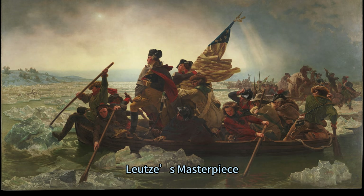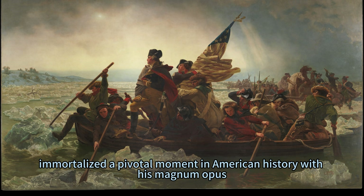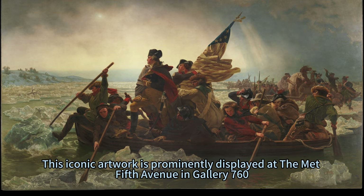A Heroic Epoch Unveiled: Lutz's Masterpiece, Washington Crossing the Delaware. Emmanuel Lutz, a German-American artist, immortalized a pivotal moment in American history with his magnum opus, Washington Crossing the Delaware, painted in 1851.